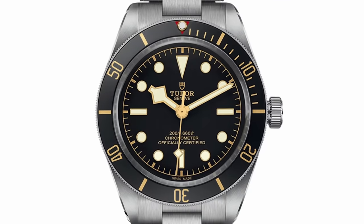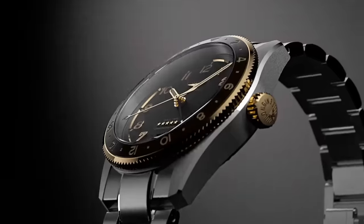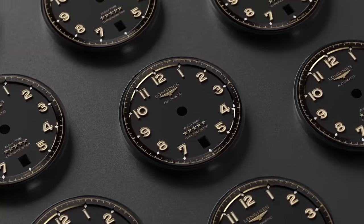The $3,000 range has some of the toughest competition in the watch market, with juggernauts like Tudor and Cartier pulling in most of the interest. However, David can beat Goliath, and that's exactly what Longines have done with the Spirit Zulu Time.